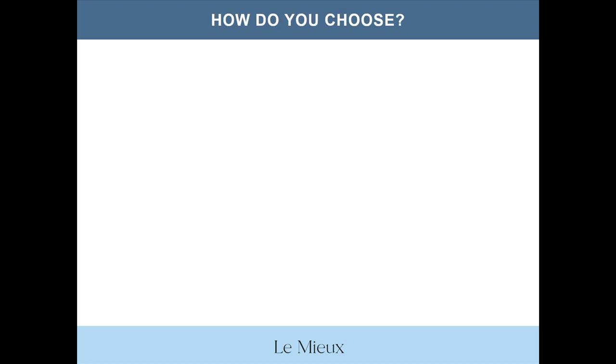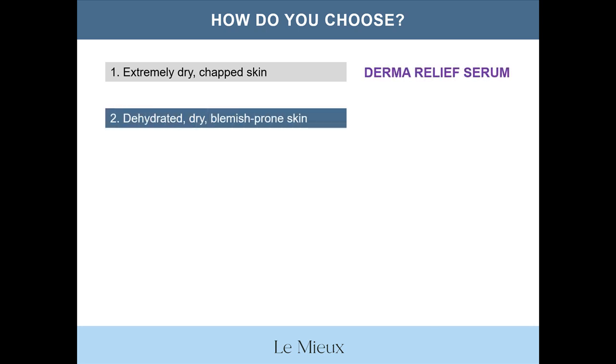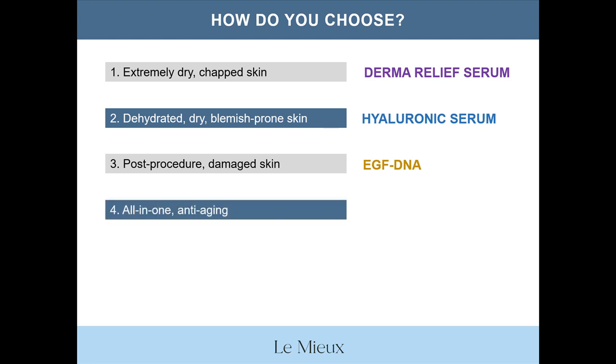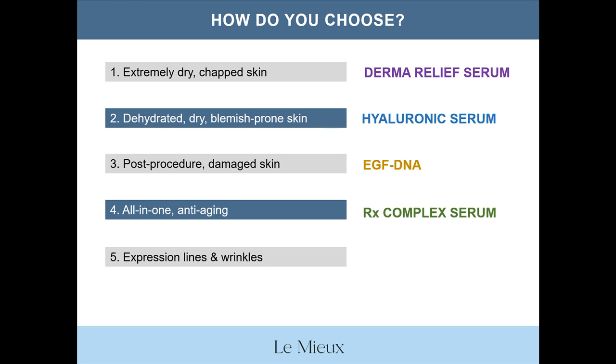Now that we've gone through all the classic serums, here's a quiz to help you choose between them. For extremely dry, chapped skin? Derma Relief Serum. For dehydrated, dry, blemish-prone skin? Hyaluronic Serum. For post-procedure, damaged skin? EGF DNA. For an all-in-one anti-aging serum? RX Complex Serum. And for expression lines and wrinkles? RX Complex Serum — remember, it has that special snake peptide.